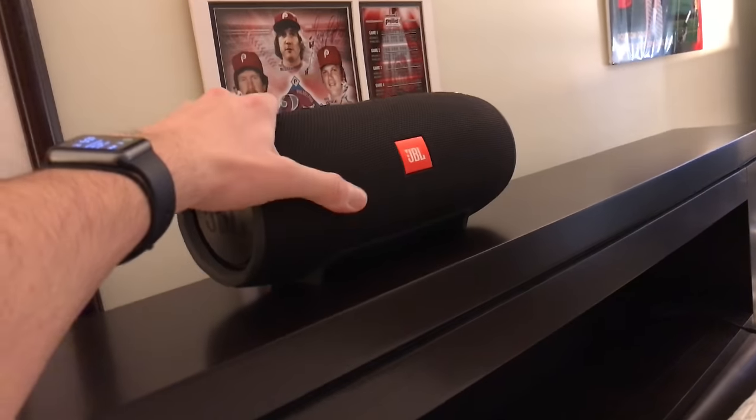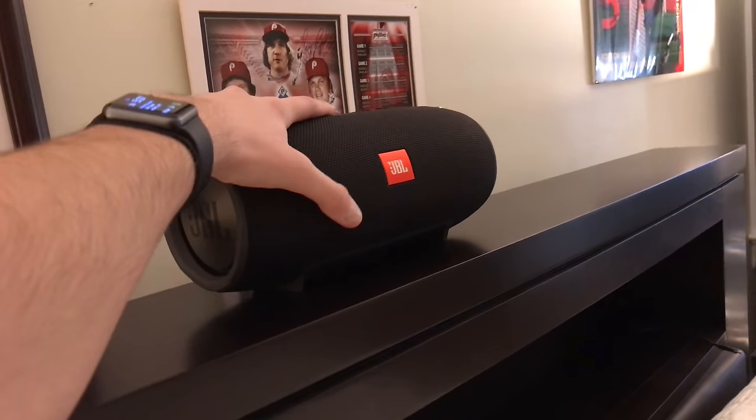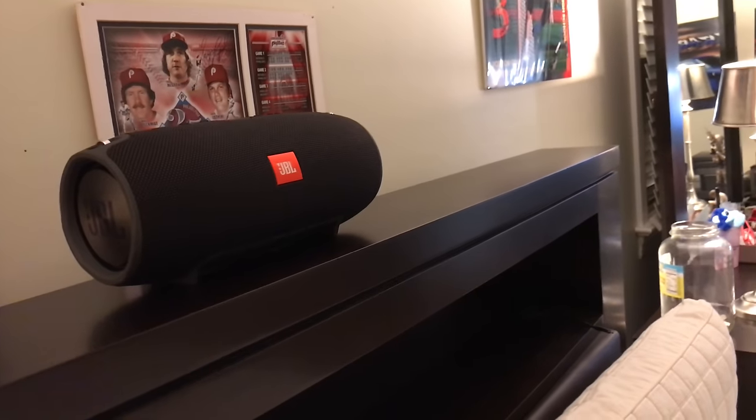Up here I have this JBL Xtreme — I did a review on it, it's a great Bluetooth speaker. It's good for listening in bed, but I carry it around to the shower or anywhere I'm trying to listen to music. A cool thing about it is you can turn on lights on it, and you have some wires running through there so a long charger will fit right on top of the bed, which is cool when you're laying in bed.